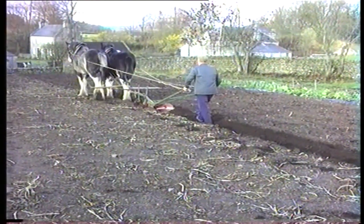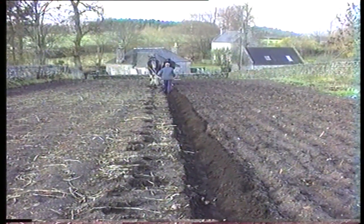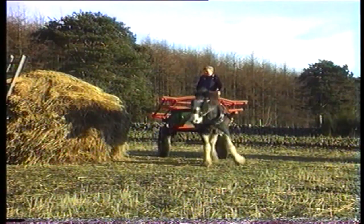See the horse working on the farm. When plowing was done, it was noted that the horse and the horseman would walk about 10 to 12 miles in a day. Carting work was common on farms, as was preparing the ground for seeds.